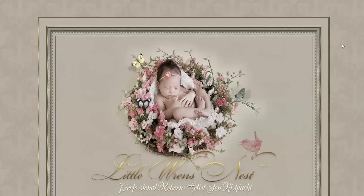Hi, this is Jen Nishiuchi from LittleRensNest.com. I'm a professional Reborn doll artist making tutorial videos for other Reborn doll artists. In this video, I want to talk all about mohair.